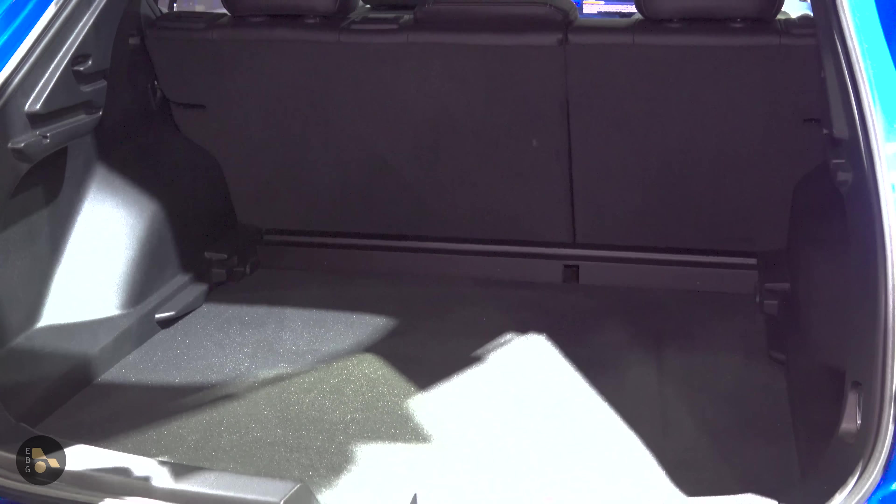On the inside, we have a really futuristic design, especially considering the current generation Equinox and the Chevy Bolt. Up here we have their latest infotainment software. This vehicle is a very early prototype, so we're not even allowed to sit inside, but I can show you around. You can see it's a really huge screen for the infotainment system and then a big screen for that instrument cluster. I'm really excited to see what the base model looks like — apparently the base model is going to get different screens.